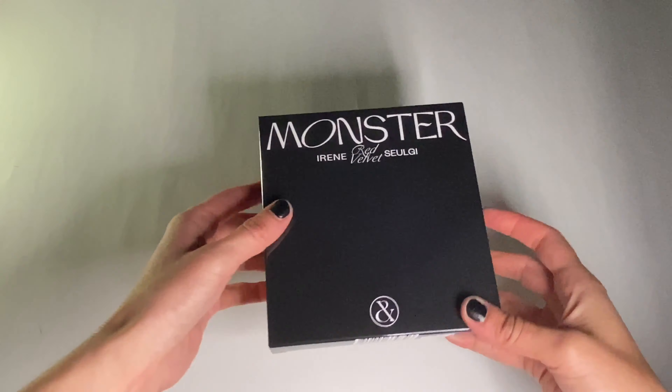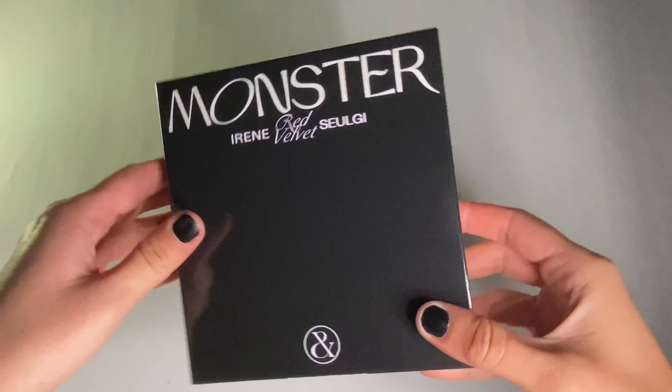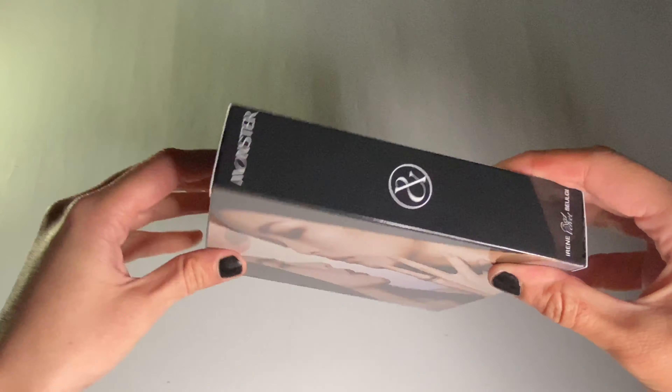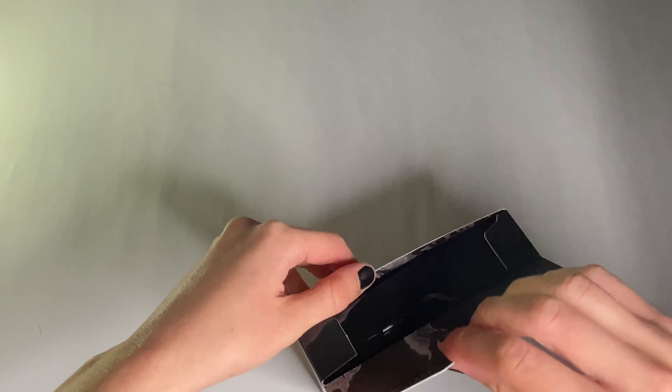It's pretty dark out so hopefully the lighting isn't horrible. Here is the tracklist again.